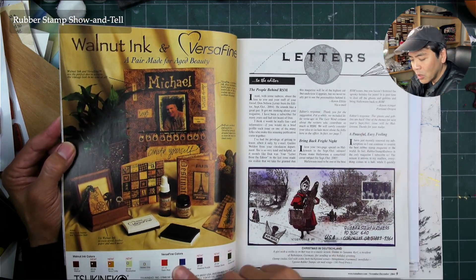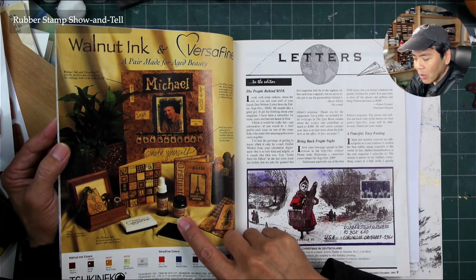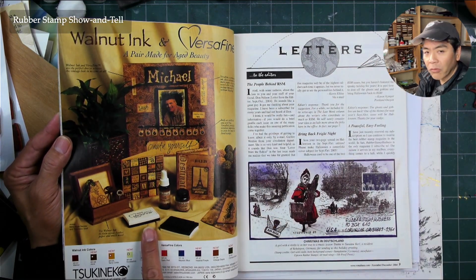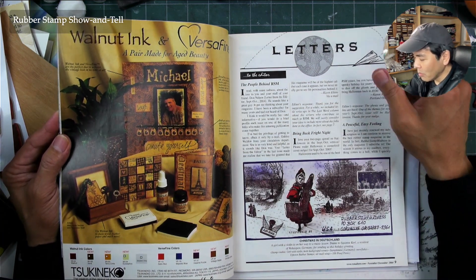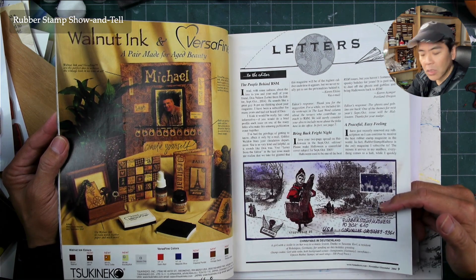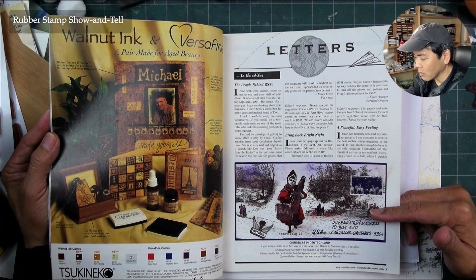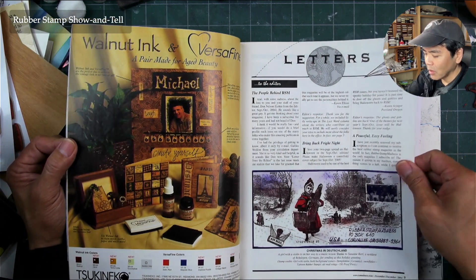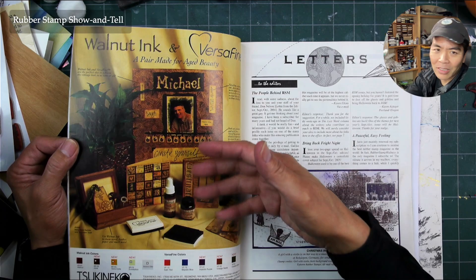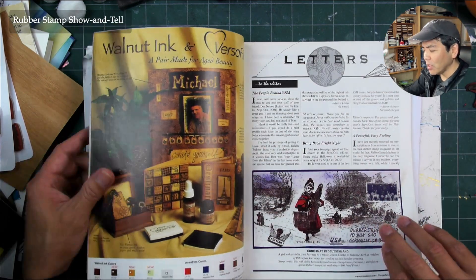Tsukineko — still out there making their inks. You see they're doing VersaFine here. Mail art was a big thing — you'd stamp your envelopes and do really cool things with mail art. I still have that VersaFine pad, and I probably got it 20 years ago when this came out. I didn't really use it too much though.